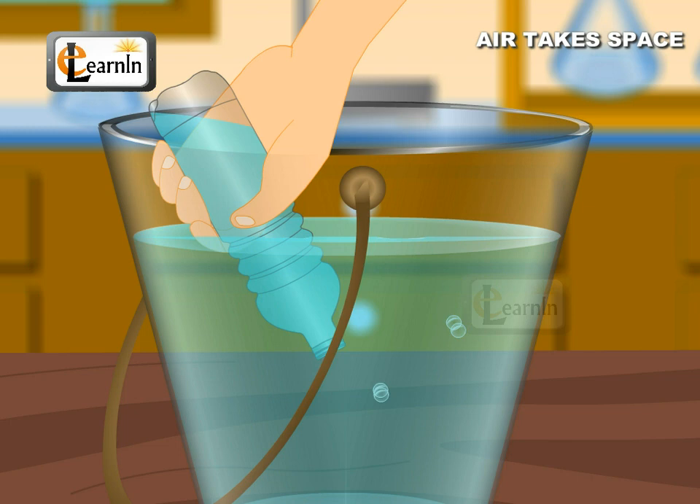Gradually the water fills the bottle entirely and the flow of bubbles from the bottle stops. This shows that air takes space.